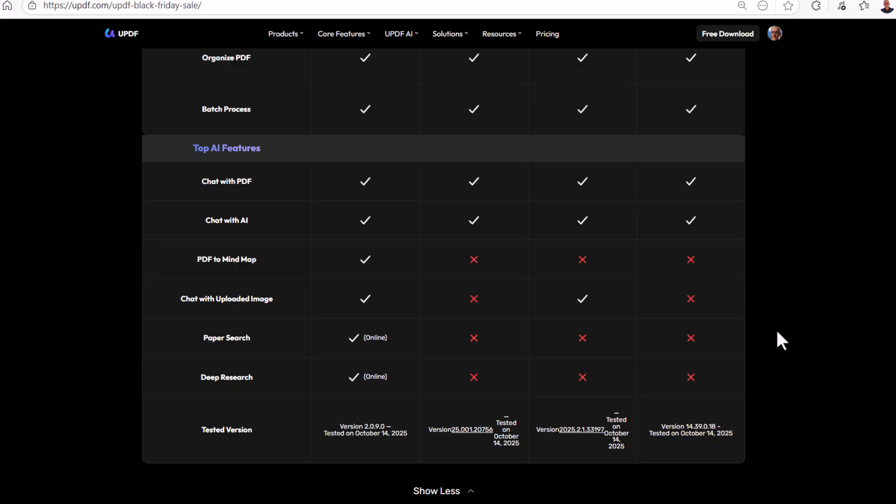UPDF works across Windows, Mac, Android, iOS, and online with a single license. It provides generous cloud storage options as well. That's a full overview of how you can grab the UPDF Black Friday deal and make the most of its powerful PDF tools.